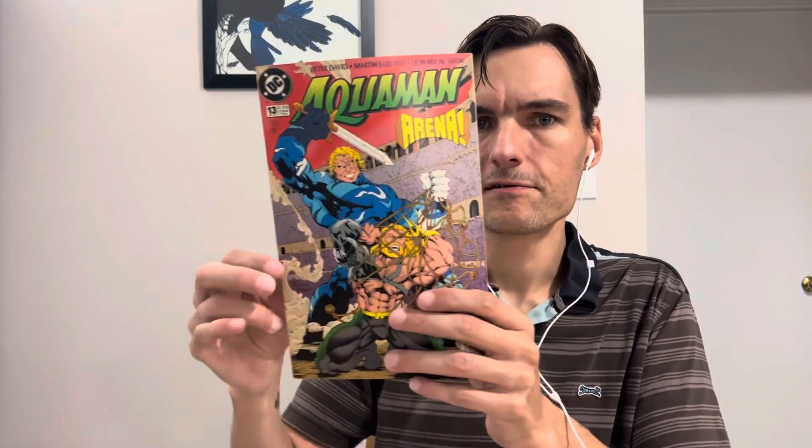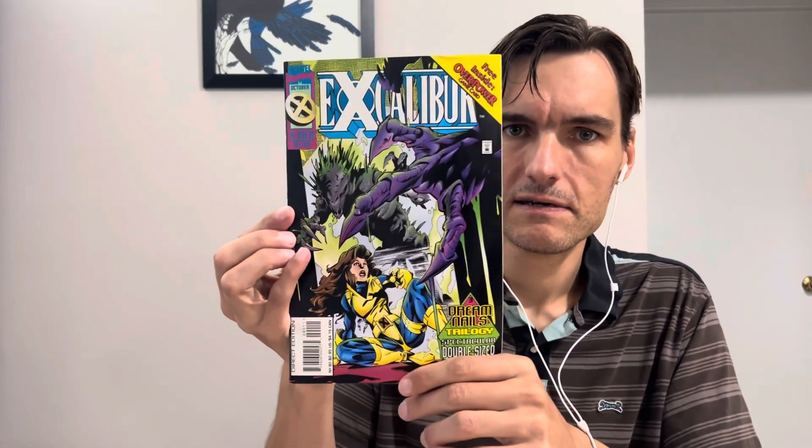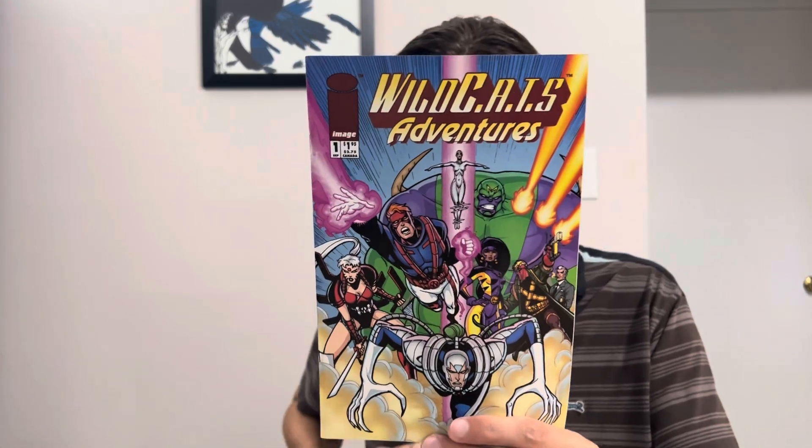Next, moving right along. On one side we got Aquaman number 13. On the other side we have Excalibur number 90. And in the middle — there's an ad for an Image comic on the back — it's Wildcats Adventures number 1 from Image Comics. That's not too bad. I won't complain about Image titles.